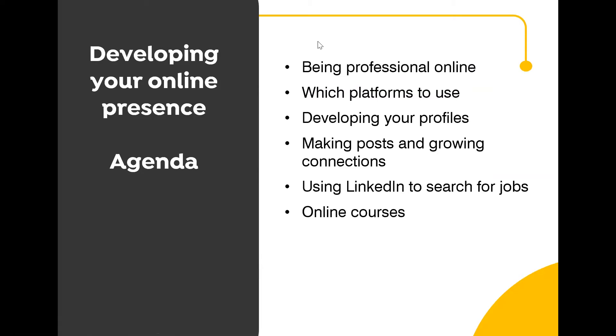Before we start, we're going to begin with a quick poll to see where you're all currently at with your online presence. You've got a couple of questions: firstly, how much time do you spend building your professional network and profile each week, and also how confident do you feel about searching for jobs on social media. Please select your answers and click submit.